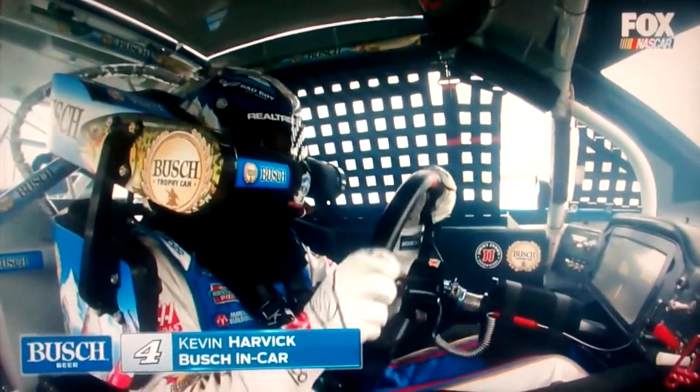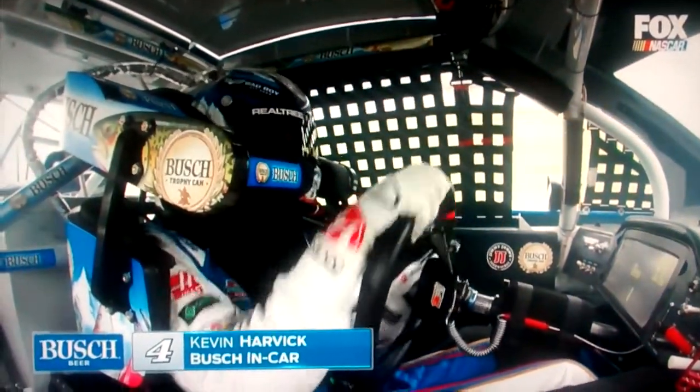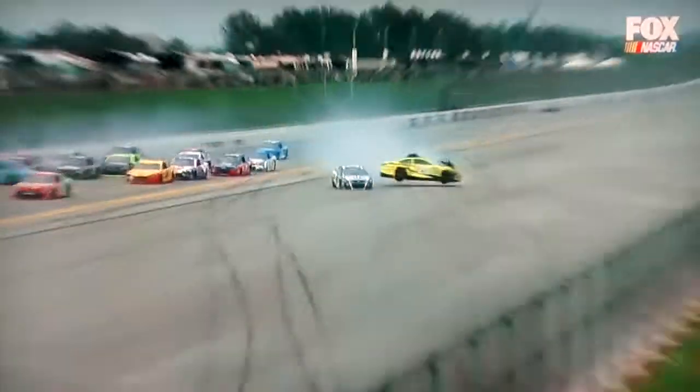Looks like Danica came back and made contact with him and put him into the grass. Let's go out to Terry Ford's camera position — we call him Turtle — and hopefully he got everything pulled in when they started heading for him. It was at Danica.